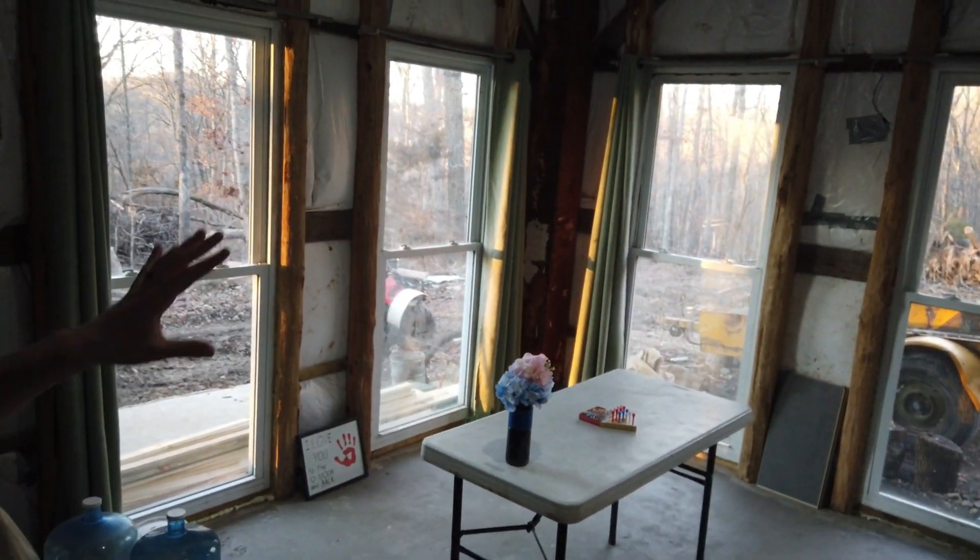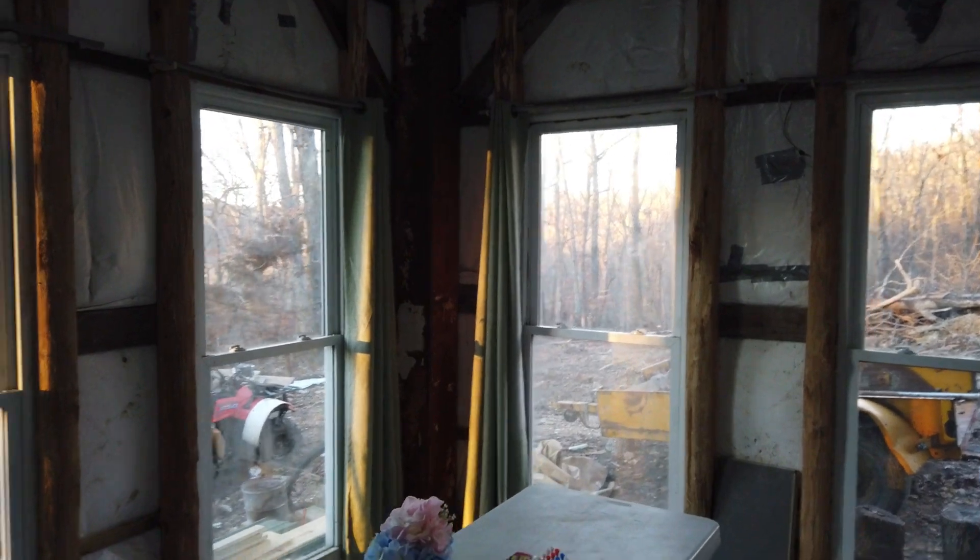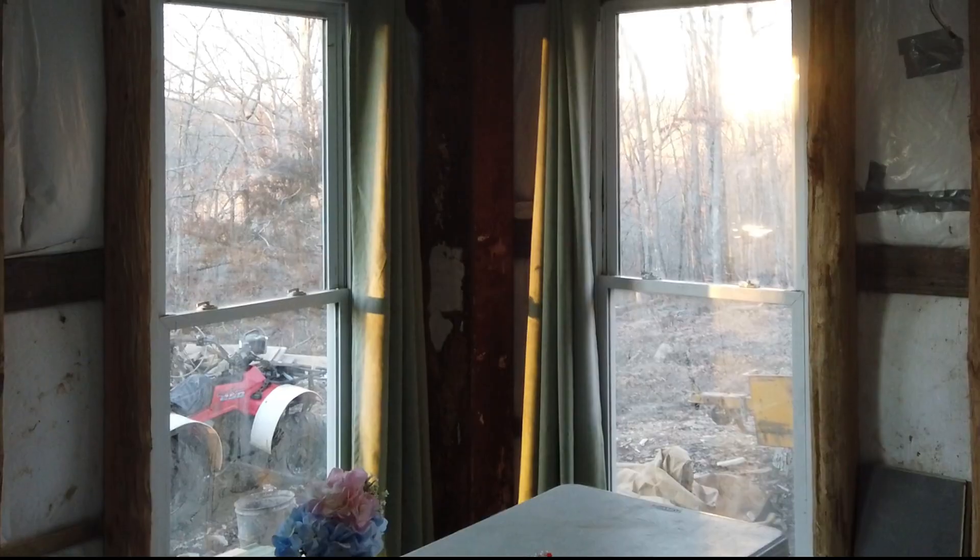So after two and a half long years of working on this place, it is finally time to show you guys a house tour of our work-in-progress home — very work-in-progress. You take a left and come into our actually pretty decently lit living room, just because there are so many windows.